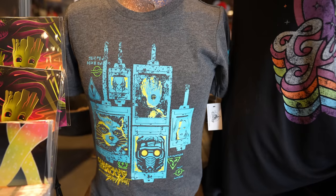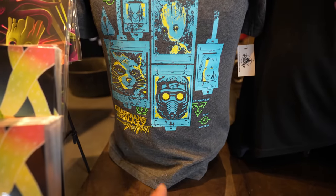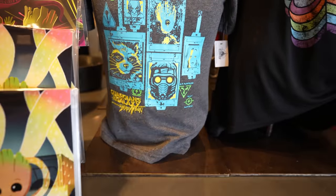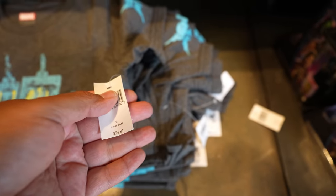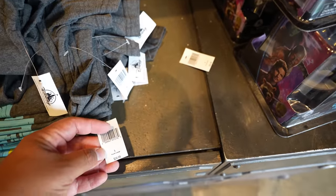I don't usually come to this store, but we ended up coming to the Collector's Warehouse and it looks like they have some new Mission Breakout shirts. They have this kid's shirt and I think it's really nice — I like the colors and the embroidery right here. This is Guardians of the Galaxy Mission Breakout. This kid's shirt retails for $24.99, and the biggest size for kids is a large.